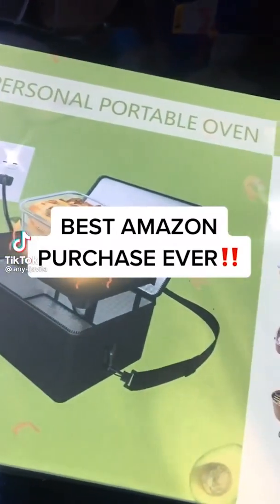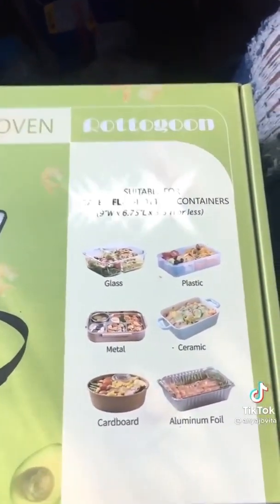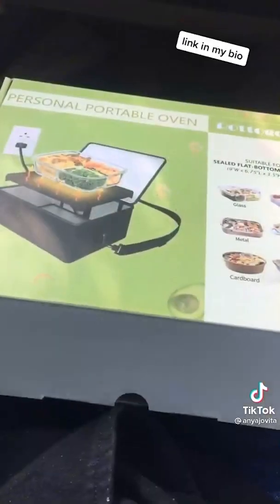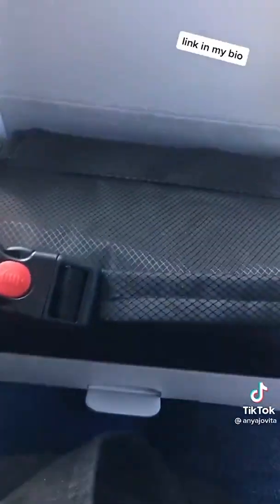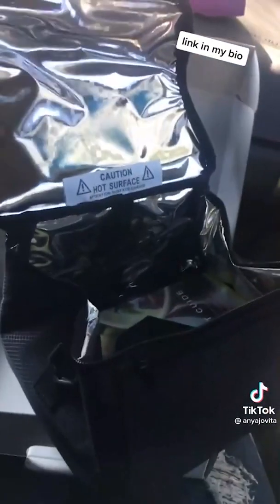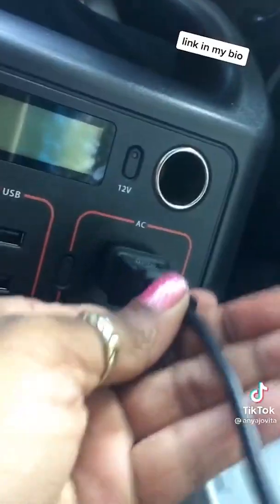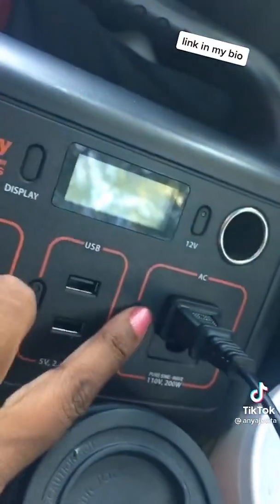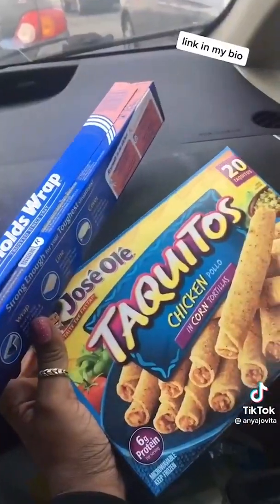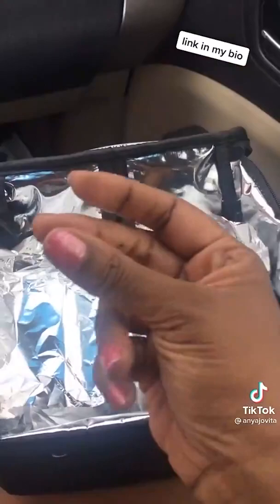This is the best thing I've ever bought off Amazon. It cooks glass, plastic, metal, ceramic, cardboard, and aluminum foil. This is an oven for your car. I am making whole meals. You do need a plug and I have this cute little generator — we'll get into that next time. But I'm plugging up some taquitos today.